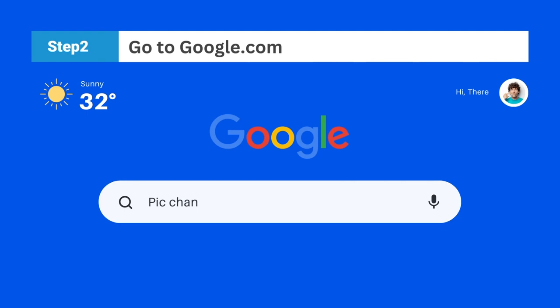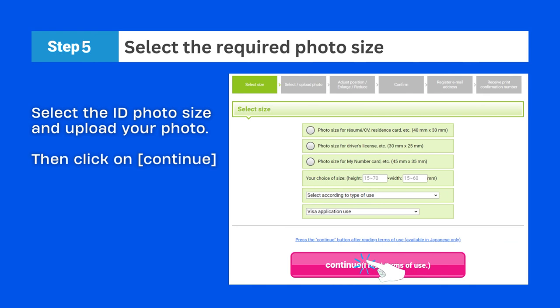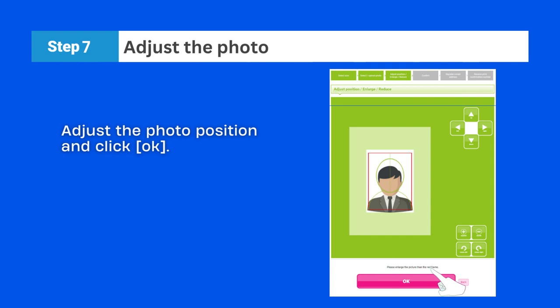Open the marked website link from the Google search result. Click on 'Make your ID photos' from the website page. Then select the ID photo size and click on continue. After that, click on 'Select photo' and choose the photo that you want to print.